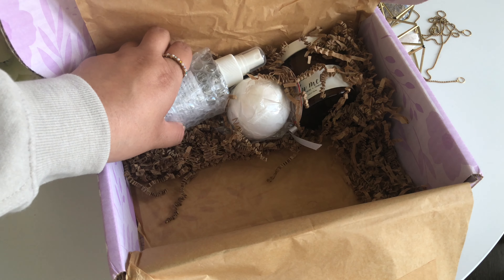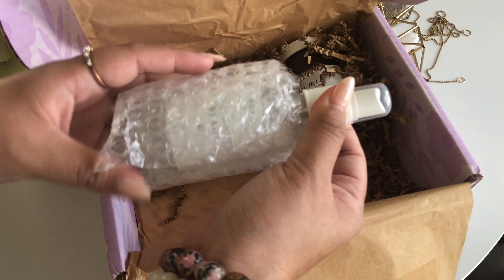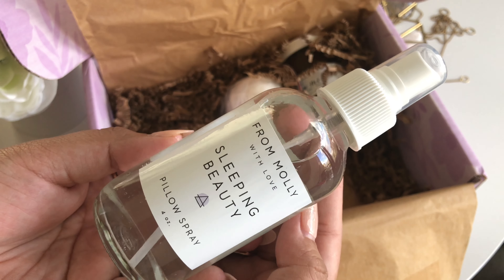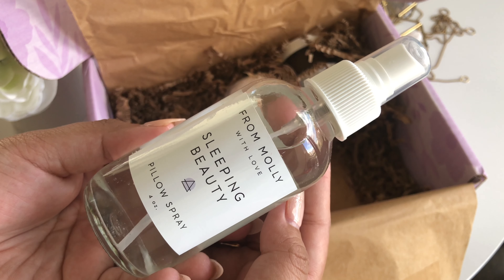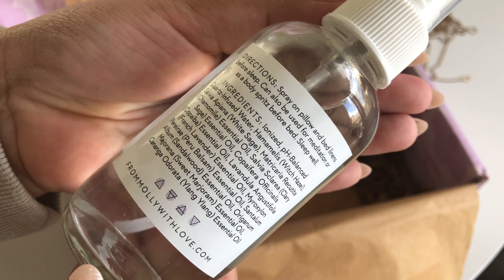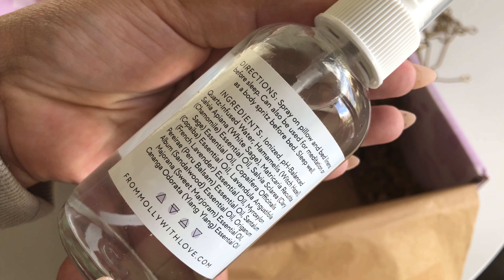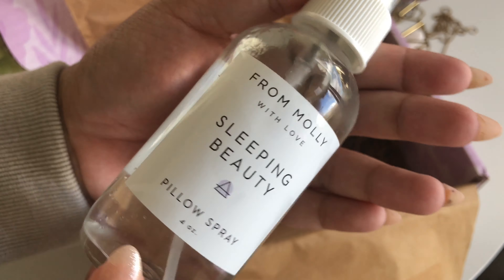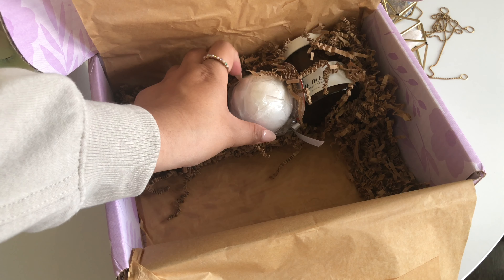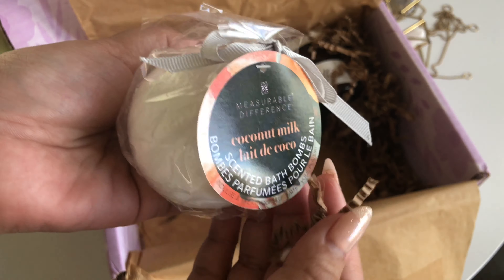If you've been following my channel, you would know that a pillow spray is not one that you would be too unfamiliar with. A lot of boxes have been really incorporating it into their lineup in the last few months. This particular one is from Molly with Love's Sleeping Beauty Spray. This has a $17.99 value, and it is now the official scent of the High Roller Suites at the Cosmopolitan Resort in Las Vegas. It may be safe to say that Therabox started this sleeping pillow spray trend, and I'm here for it.